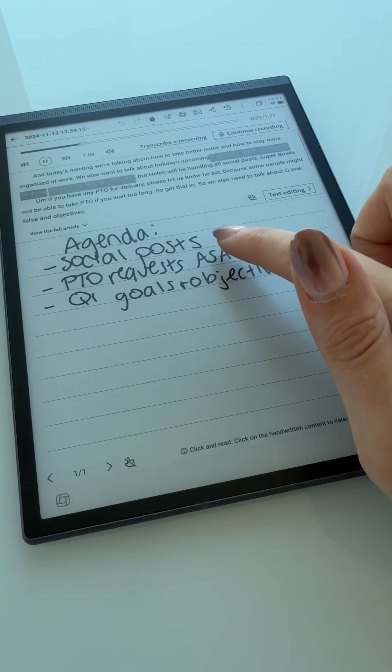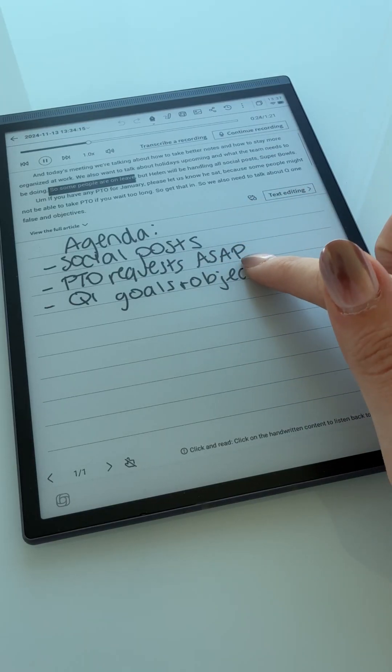After the meeting, I can click on any handwritten note to play the corresponding audio, which is super handy for reviewing. I also use this when I'm on briefing calls with brands as a creator, to make sure that I don't miss any important details for our campaign.